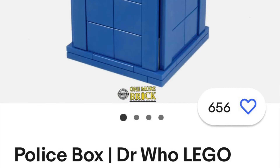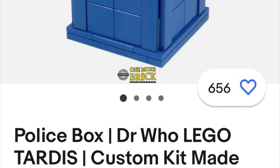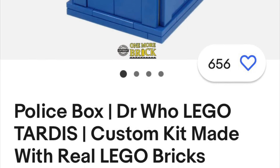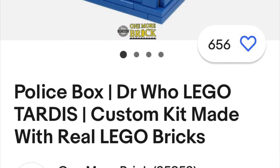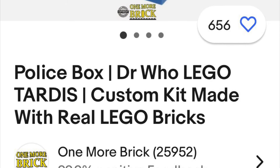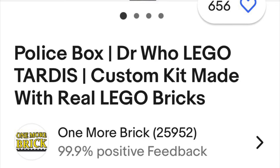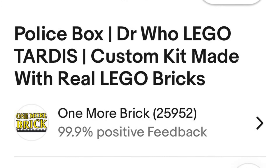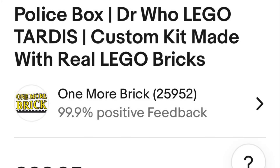I wouldn't mind picking one of those up. I really need to go to one of those Brick events because I bet they sell these things. When I went to a comic con in Milton Keynes - it was a bit rubbish to be fair - I did buy a load of Star Wars stuff, about two years ago. I haven't been back, and there's a reason for that.